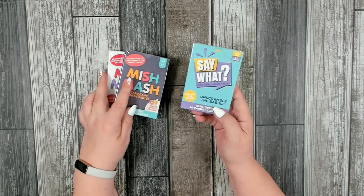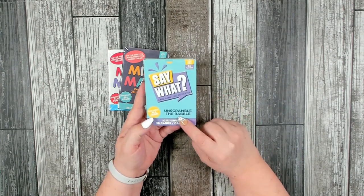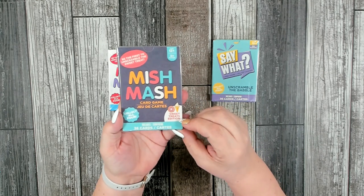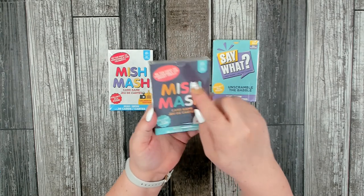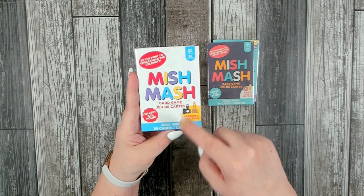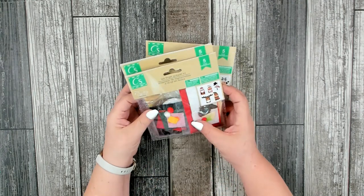I picked up some card games, which I thought was pretty fun. This one is for three or more players, ages 12 and up — it's called 'Say What,' where they give you a scrambled phrase and you have to figure out what it is. Then this is called 'Mishmash,' the Sweet Treats Edition, where a word is scrambled and you figure it out. And this is the Celebrity Edition where you have to figure out the celebrity's name. Something the whole family can get in on.